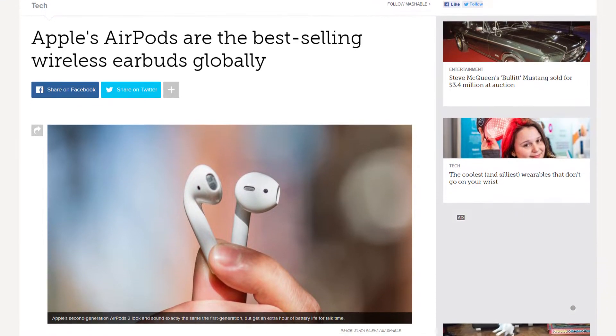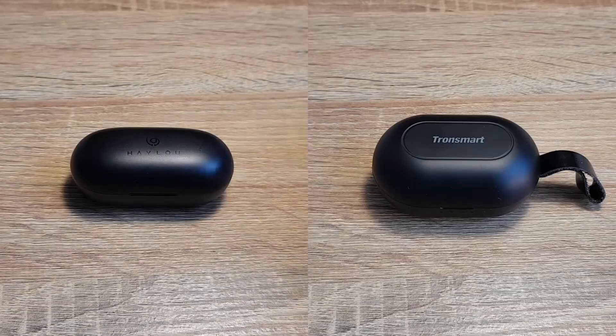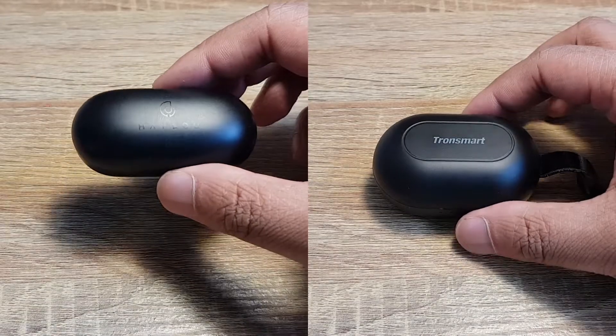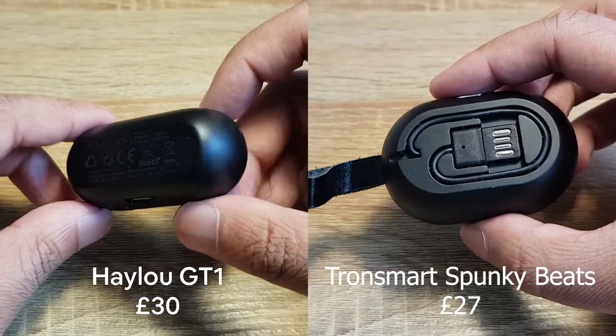AirPods are well known for selling like crazy, but are they really worth £160? Today I compare them to two budget alternatives: the Tronsmart Spunky Beats and the Halo GT1s.